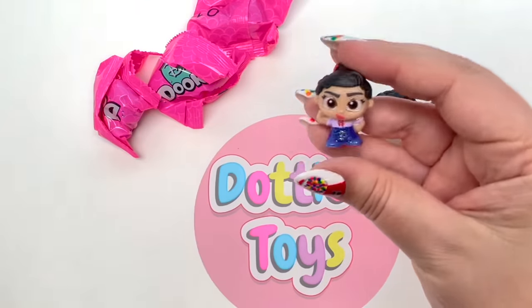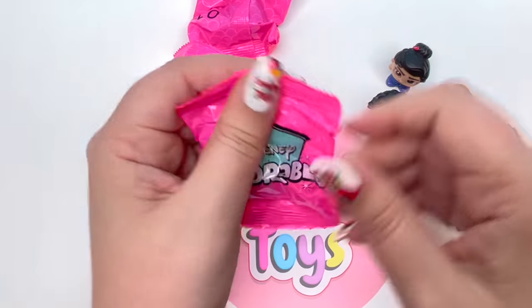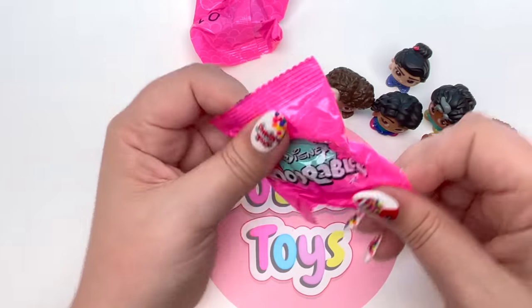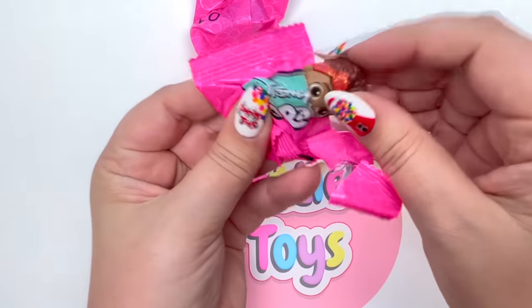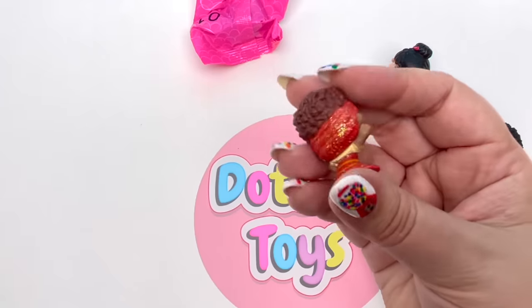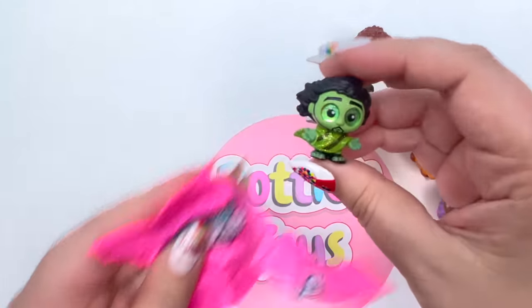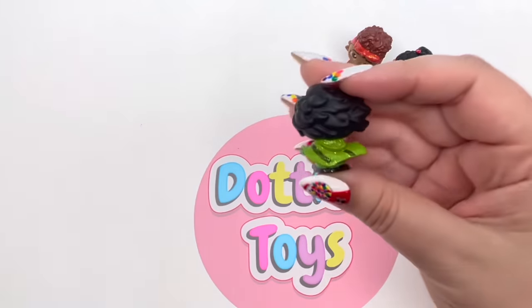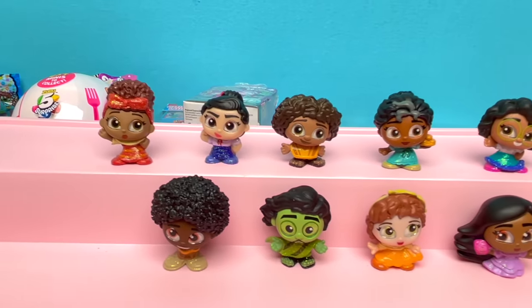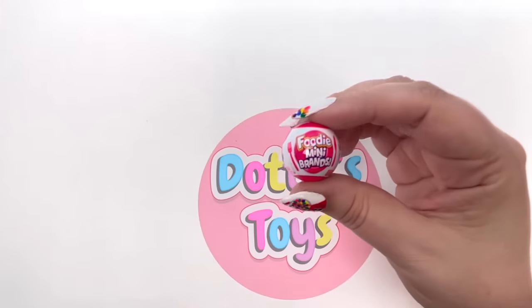Next in our Encanto set: we have Luisa - she is so strong! We are two thirds done, three figures left. We got a Milo! Now we need Bruno and Dolores - who hears everything. There she is - I thought her hair is so pretty, and she has glitter in her headband! And last but certainly not least we have Bruno. We don't talk about Bruno! Here are all our awesome Encanto characters - such a fun set, I'm so glad I bought it.